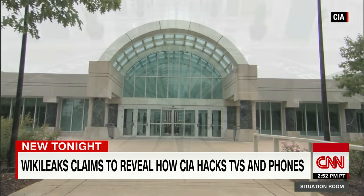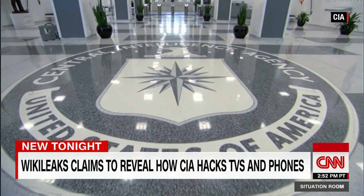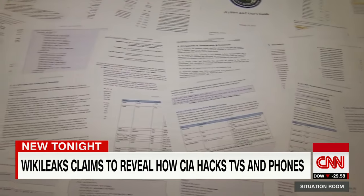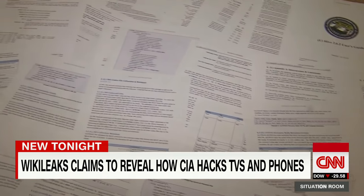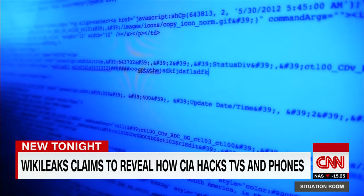Some of the CIA's most sophisticated and effective spying tools have apparently been pried open tonight with the help of WikiLeaks. The anti-secrecy group says it has obtained thousands of files and hundreds of millions of lines of code from the CIA's massive hacking operation.